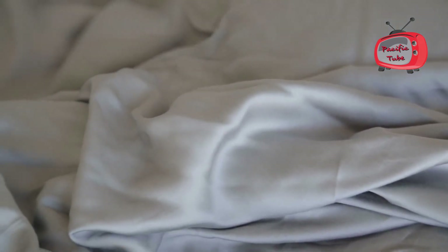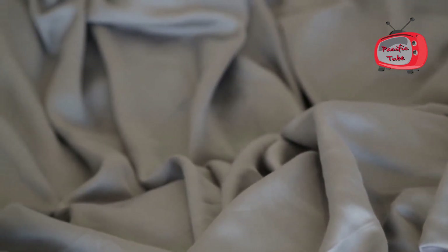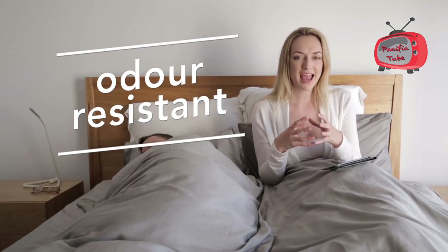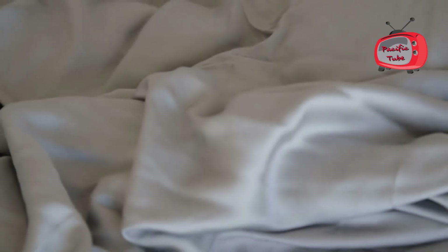Now that you know the science behind it, what's the benefit of using it to make bedsheets? First, it has excellent deodorizing ability. The countless tiny holes in the charcoal fiber act like a magnet to absorb odors, bacteria, and sweat. Your sheets stay fresh, and you don't have to wash them as often.